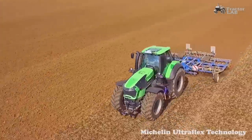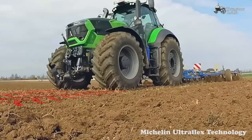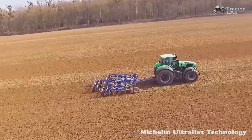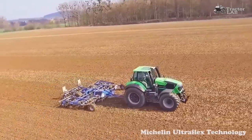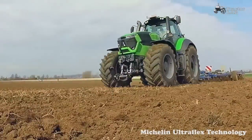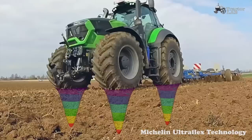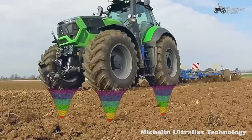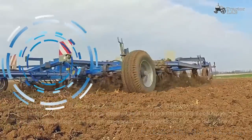Michelin Ultra Flex Technology features very high flexion capacity and unique endurance. IF (Improved Flexion) tires are designed to bear 20% more load at the same pressure, while VF (Very High Flexion) tires are designed to bear 40% more load at the same pressure. Advantages include soil protection, less compaction, better root development, preservation of the land, less rutting, better air and water circulation, and uniform crop growth.